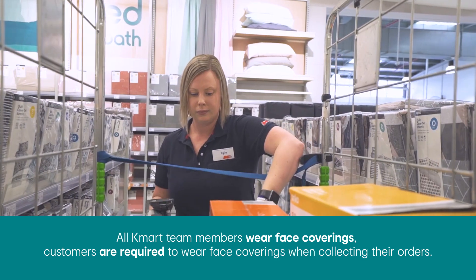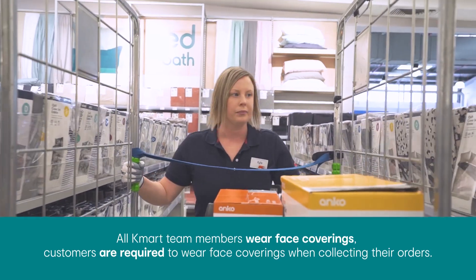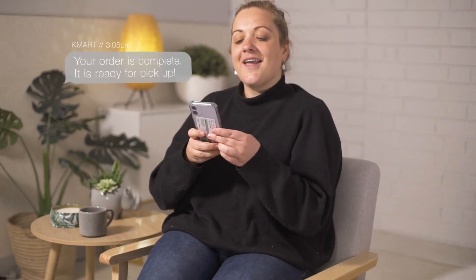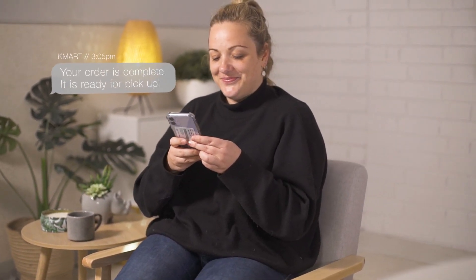Once the team have completed and processed your order, you will then receive both a text message and email to confirm your order is complete and is now ready to be collected from your local store.